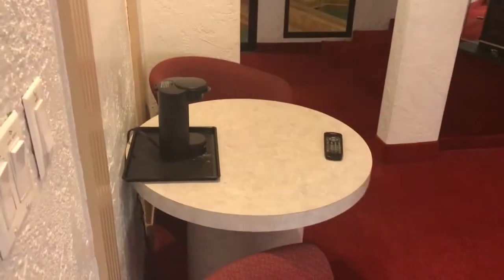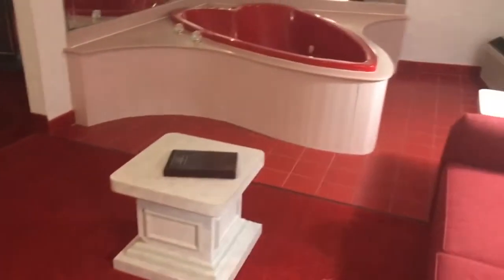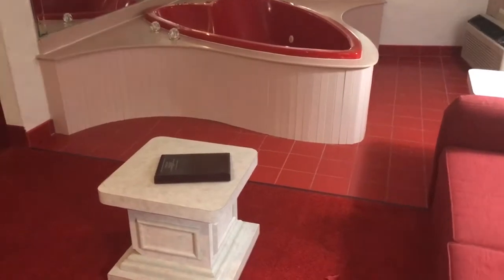So we walk in the doorway here — this is where you come in. You have a little sitting area, a couple of chairs, a coffee maker, a little table, and over here you have your jacuzzi. It's pretty nice.